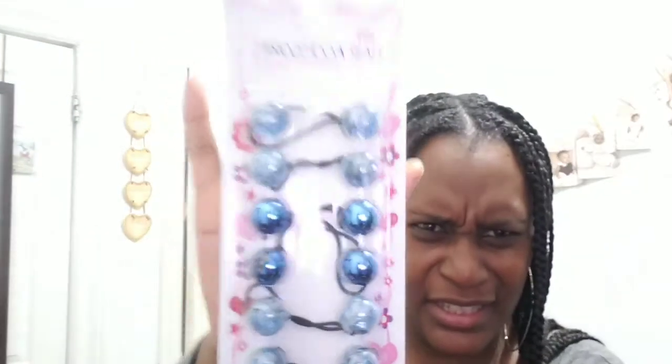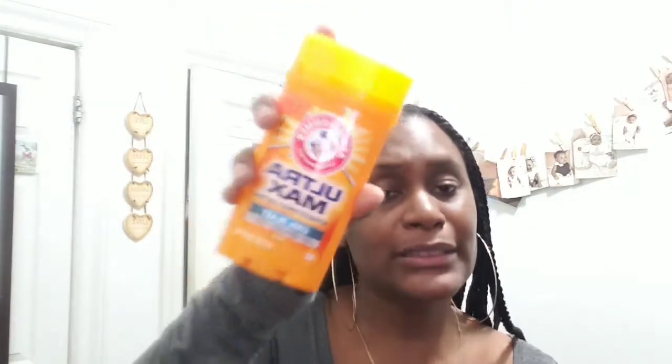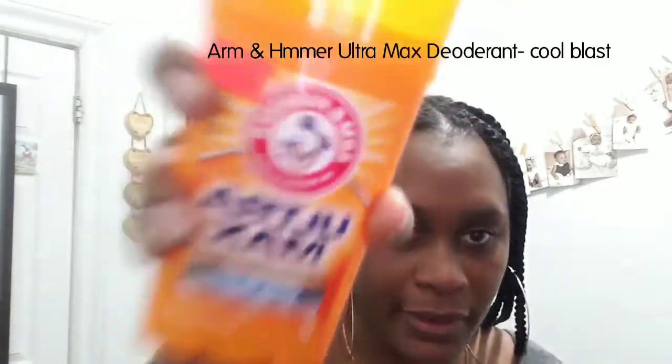I got Anna some bubbles for school — they have some sparkle and a metallic look, she's going to like that. Moving along, I got the Ultra Max Arm & Hammer Advanced Sweat Control Cool Blast deodorant. I need some strong stuff because I sweat like crazy. I also use a Degree deodorant.